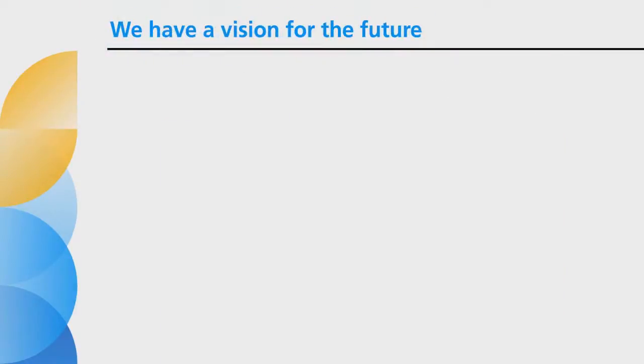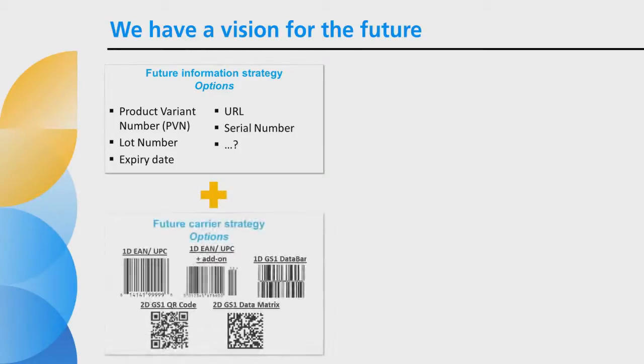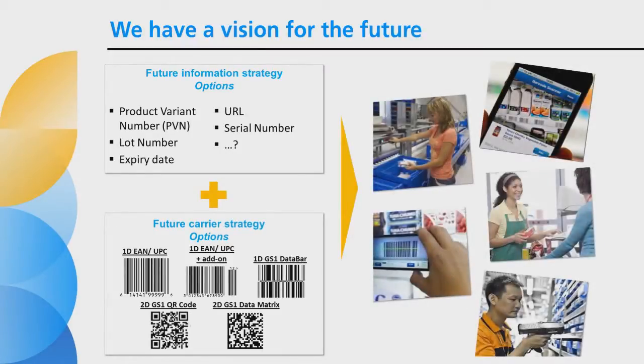The NGPI project is intended to build industry capabilities to address this dilemma by understanding, firstly, which information can add value and at what place in the value chain, and secondly, how we can leverage existing GS1 standard carriers to carry that information without adding costs to the supply chain. In the end, this project is about building industry capability so companies and trading partners can choose to use those capabilities in situations where value can be unlocked.